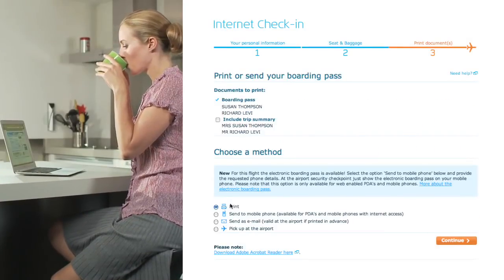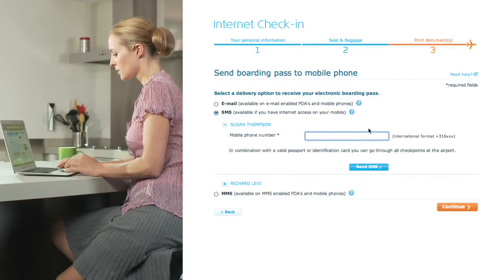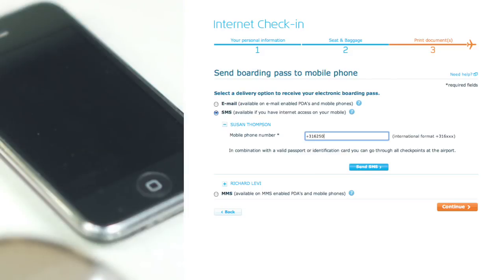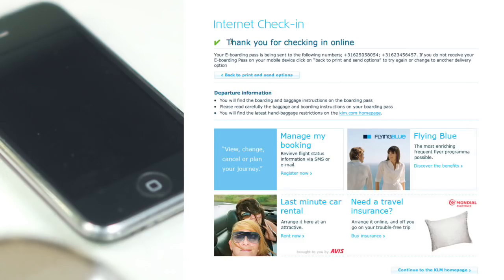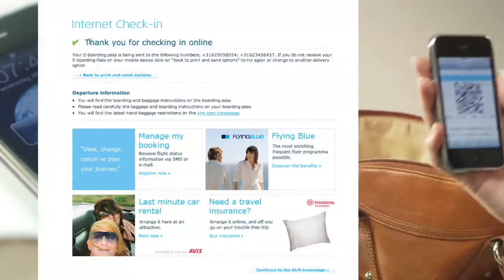Once you've chosen your seat, you can print out your boarding pass, or have an electronic boarding pass sent directly to your PDA, BlackBerry or mobile phone. All this in the comfort of your own home or office.